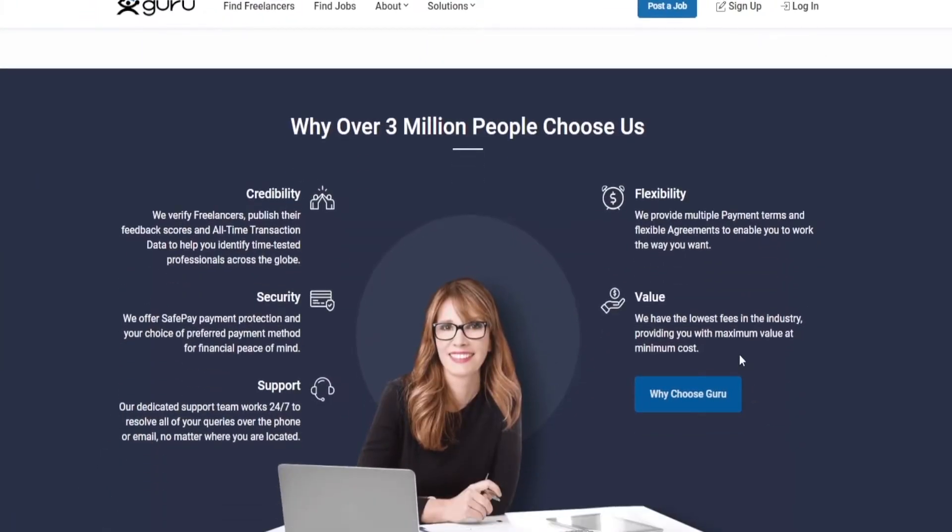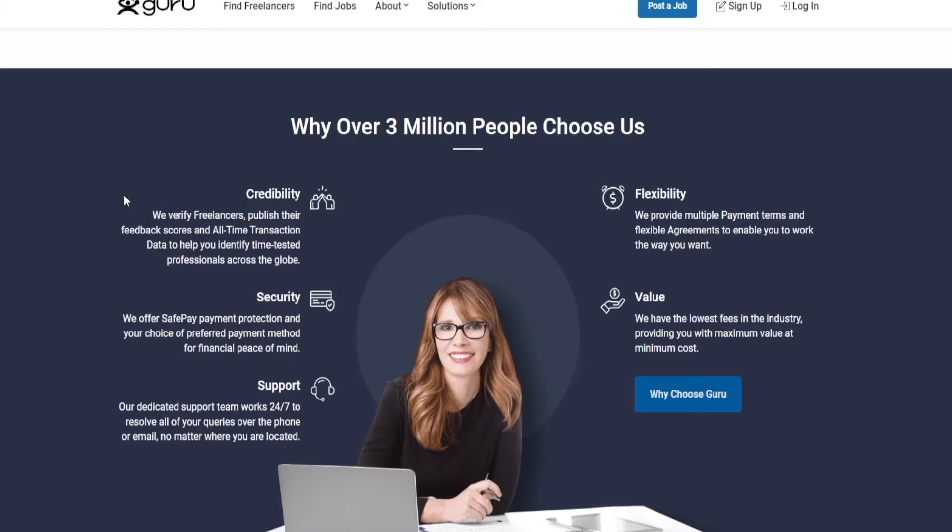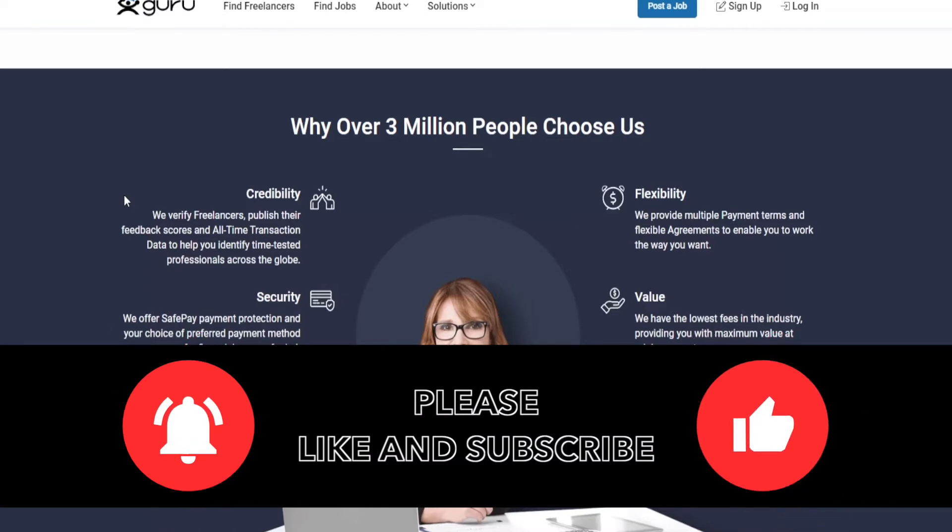Over 3 million people are working with this website. Firstly, there's credibility — they verify freelancers and publish their feedback scores and all-time transaction data to help you identify time-tested professionals across the globe. They also provide flexibility with multiple payment terms and flexible agreements. After that, they offer security and value plus support, with safe payment protection and your choice of preferred payment method. They also have the lowest fees in the industry, providing maximum value at minimum cost.